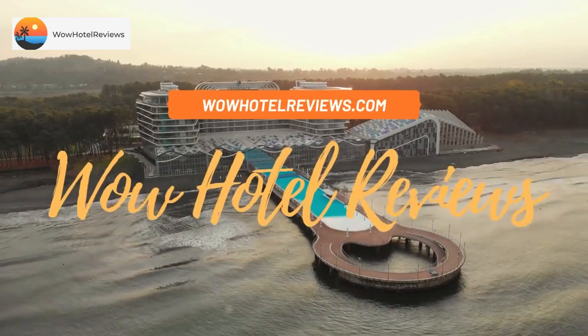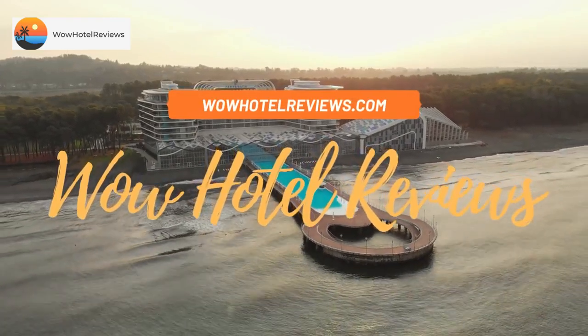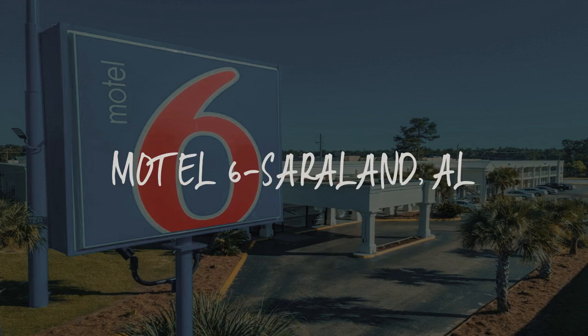Hello guys. Welcome to Wow Hotel Reviews. Today I am reviewing Motel 6 Sugarland.